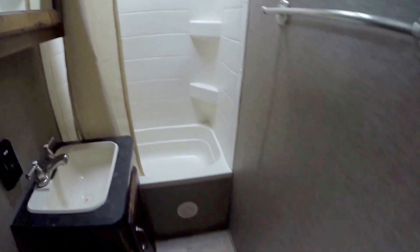We've got our bathroom. Our toilet with plenty of knee room, our sink, medicine cabinet, and our nice big shower tub combo.